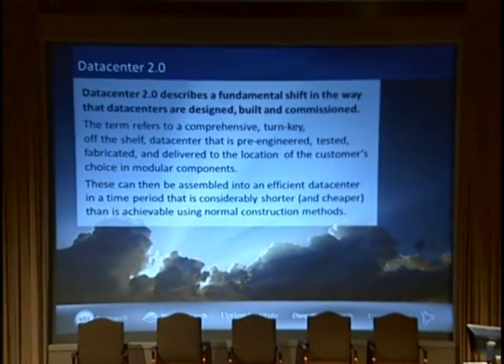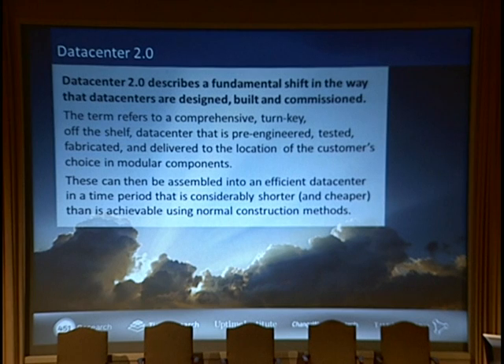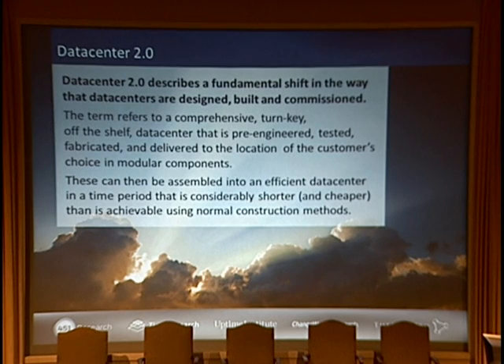We have two slides here that give our formal definition of data center 2.0. There are a lot of different terms out there — modular data centers, prefab data centers, phased builds — and everyone is saying that they're modular in some way. It is as confusing, if not more so, than cloud and increasingly big data. The key things: it's comprehensive, off the shelf, all of the work is pre-done, and it's delivered to wherever the customer is in pieces that can then be put together more cheaply and more quickly than you would find with normal construction methods.